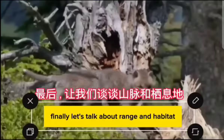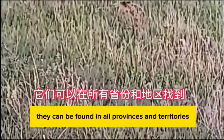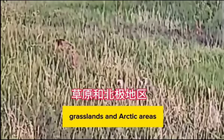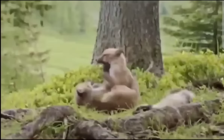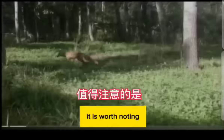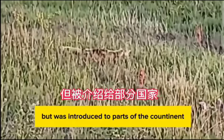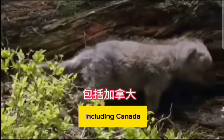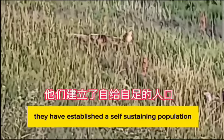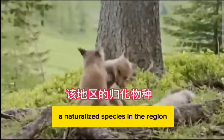Finally, range and habitat: red foxes have a wide distribution in Canada. They can be found in all provinces and territories, adapting to diverse ecosystems such as forests, grasslands, and arctic areas. It is worth noting that the red fox is not native to North America but was introduced to parts of the continent, including Canada, for hunting purposes during the 19th century. Since then, they have established self-sustaining populations and are now considered a naturalized species in the region.